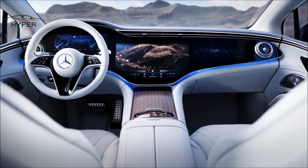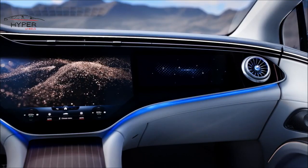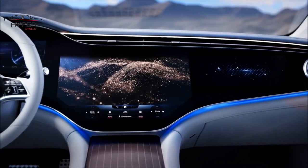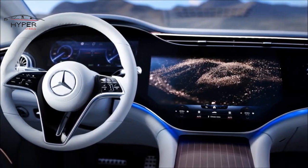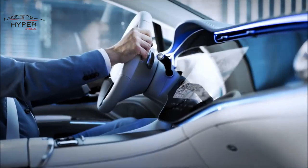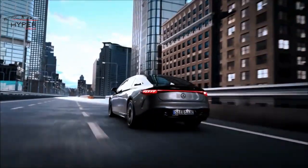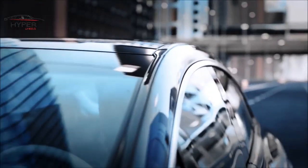Mercedes has equipped the EQS with a plethora of advanced technology features. The interior is dominated by a massive 56-inch curved hyperscreen, which combines the instrument cluster, infotainment system, and various controls into one seamless display. The interface is intuitive and user-friendly. The EQS offers an impressive range and is available in different configurations with varying power outputs and battery sizes. The top-of-the-line model can achieve a range of over 400 miles on a full charge, making it a great option for long-distance driving, with electric motors delivering instant torque for smooth and powerful acceleration.